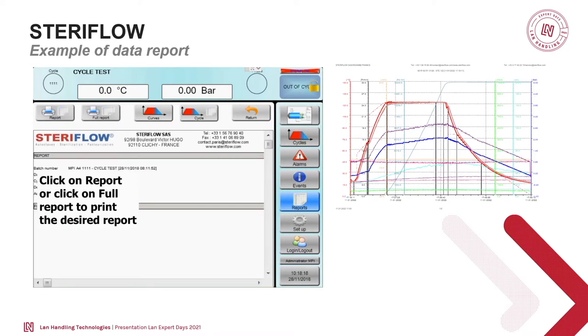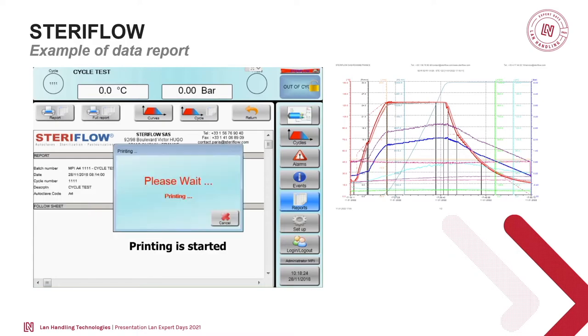The MPI Expert — is it a data collection program or a database? Actually, it's our PLC. It's the commercial name of our controller. It's a touchscreen with software designed specifically for the Steriflow process. Fully configurable, and all these options are linked to it. Totally integrated.